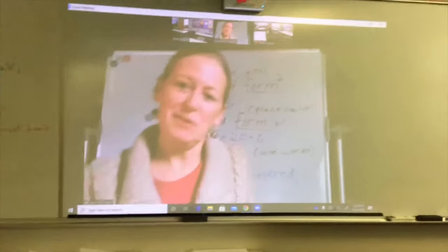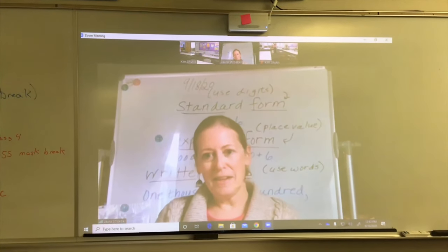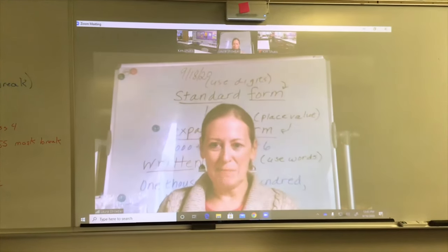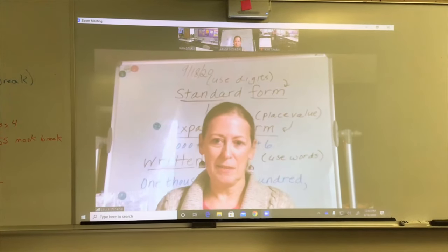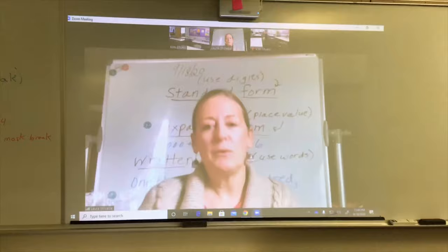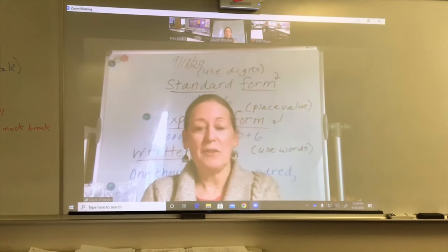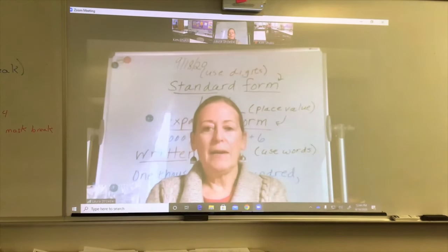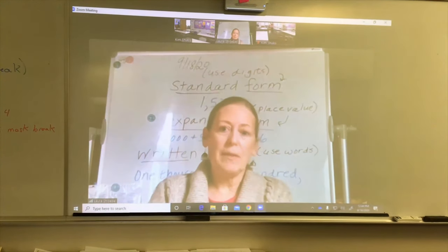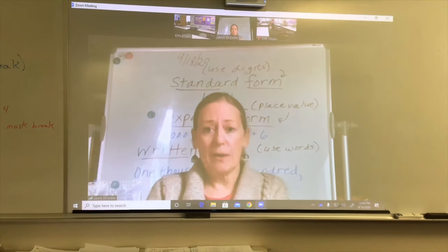Hi Neptune students and parents, nice to see you. This is Mrs. Strobel. I'm going to be your child's math teacher for the year. This is going to be my 20th year teaching and I've taught math for most of those years. I'll be a virtual teacher this year, but I'm teaching virtually with the help of Mrs. Shookus in the classroom. She's a huge help and you'll hear a little bit about her later.